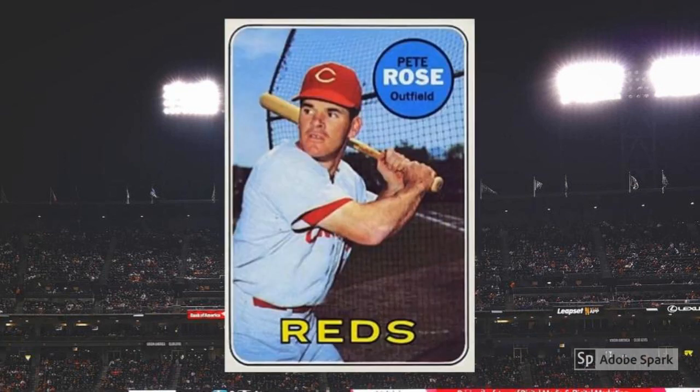1969 Topps Pete Rose No. 120. Pete Rose screwed things up to a biblical degree, but he's still a legend, and his card almost always appears near the top of any value chart for whichever set it appears in. This clean-looking 1969 is no exception, and usually sells for about $50 plus in PSA 7.